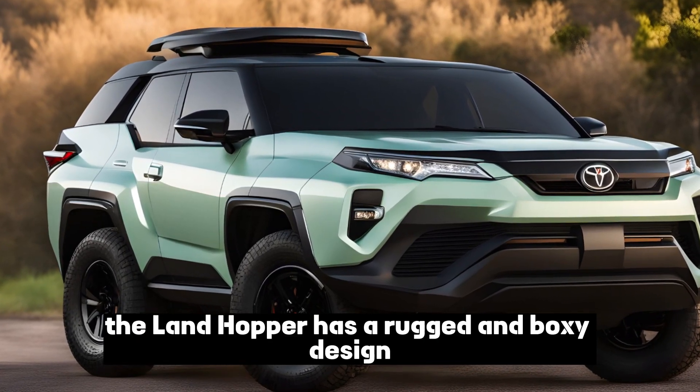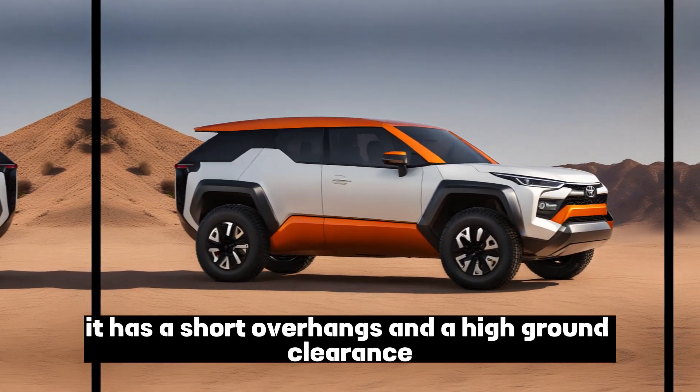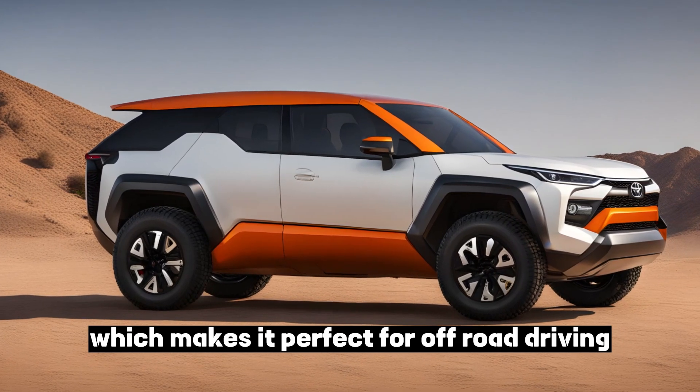The Landhopper has a rugged and boxy design that's similar to the larger Land Cruiser. It has short overhangs and high ground clearance, which makes it perfect for off-road driving.